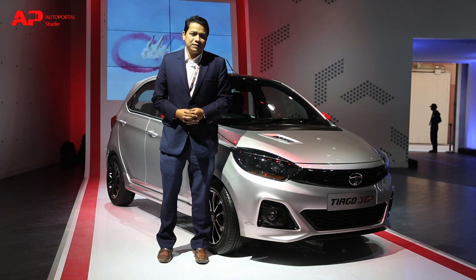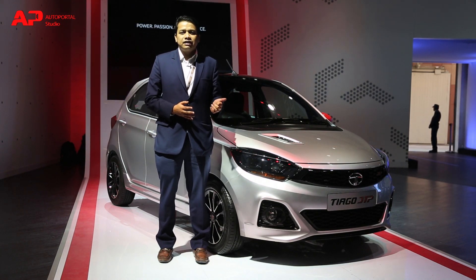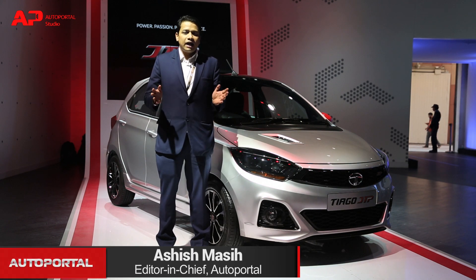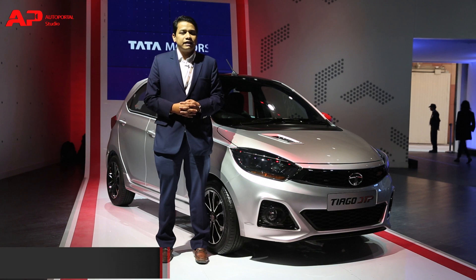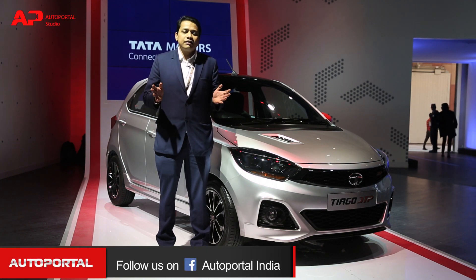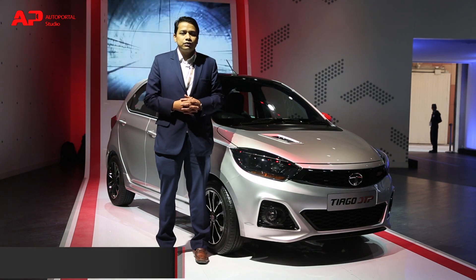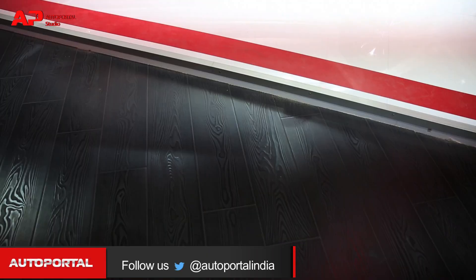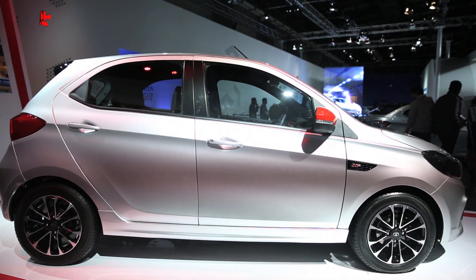This is the Tata Tiago JTP, which stands for JM Tata Performance. This car isn't just racing-looking on the outside — it also has an improved engine. The petrol engine makes about 110 bhp of power as well as 150 Nm of torque. The gearbox ratios have also been changed on this car, with shorter ratios to improve performance as well as acceleration.